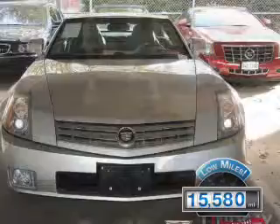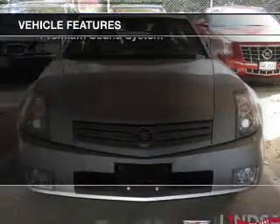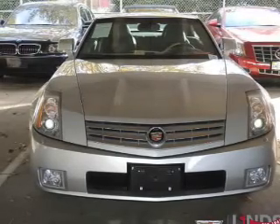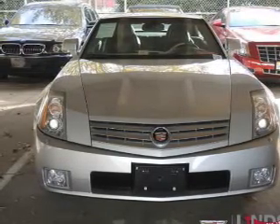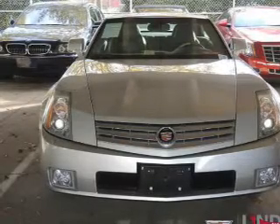The features include a retractable hardtop, electric trunk, leather seats, heated seats, a satellite radio, steering wheel controls, a DVD system, memory seats, and a premium sound system.